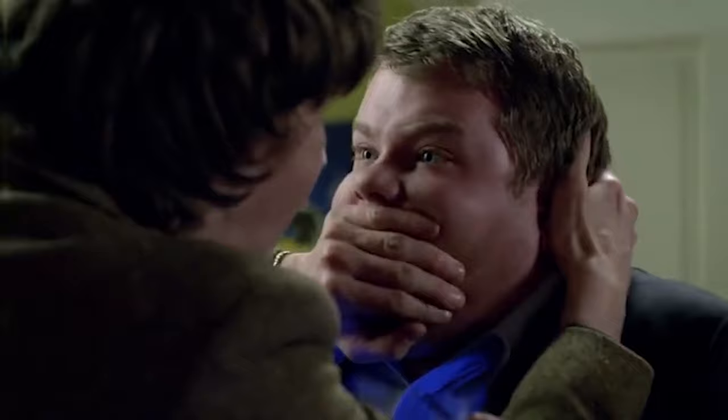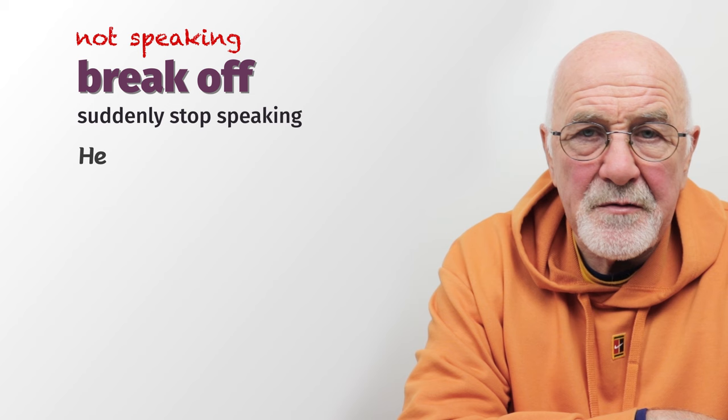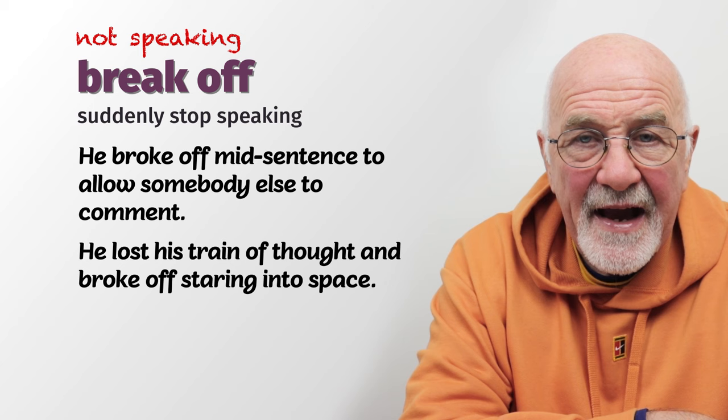Somebody can also 'break off.' When you're in a conversation and somebody breaks off, it means they suddenly stop speaking — perhaps they were in mid-sentence and broke off to allow somebody else to make a comment, or they broke off because they lost their train of thought. They would stare into space and say, 'I've forgotten what I was going to say.' They break off quite suddenly and people are left waiting for their next comment.